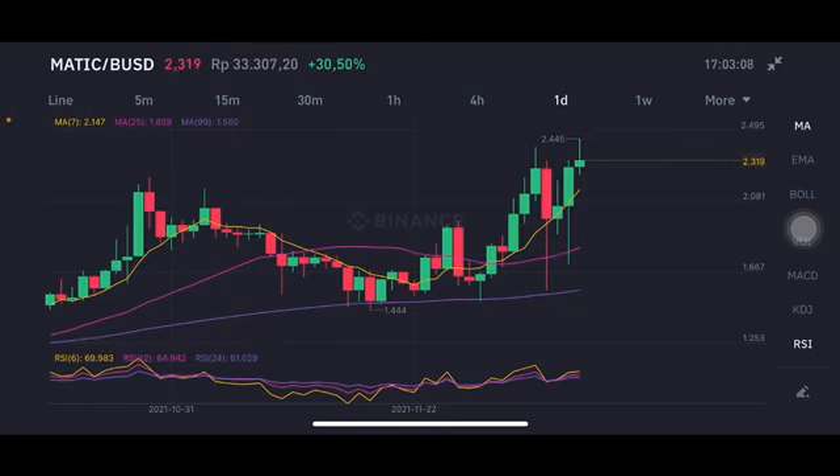It's already above all of the moving averages, so still having opportunity to go up and getting higher. The next move is at 2.445 US dollar. But if they draw back, first of all they're gonna go to the yellow one — the 50-day moving average.